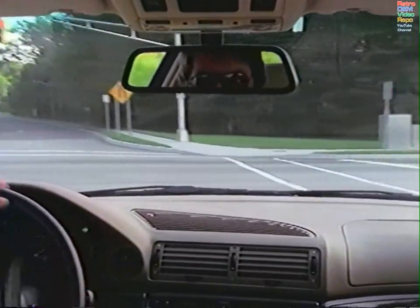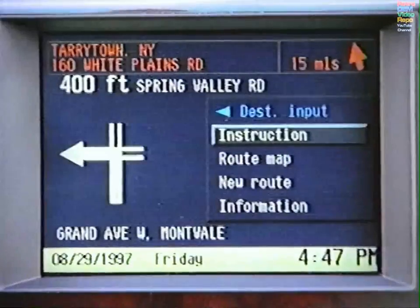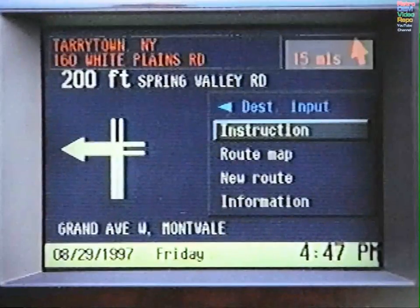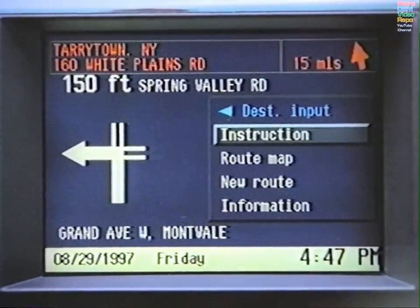As soon as you enter a digitized road, your directions will appear. On the upper left of the display is your destination. Next to it, you will see the number of miles to the destination with an arrow pointing in the general direction. When you're on a digitized road, the screen will show the upcoming road configuration, such as a turn or an exit ramp.